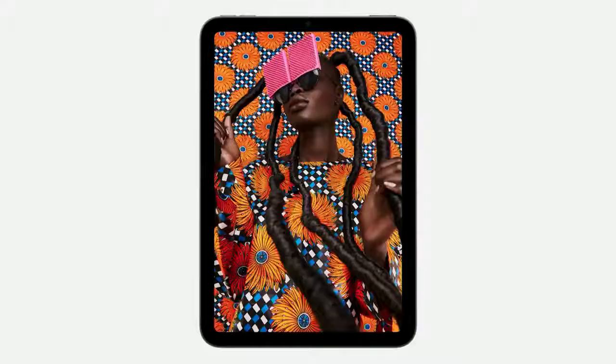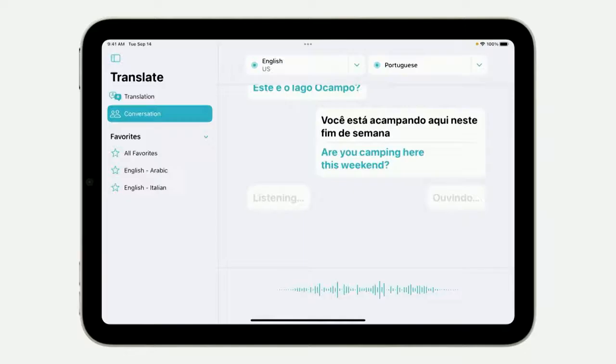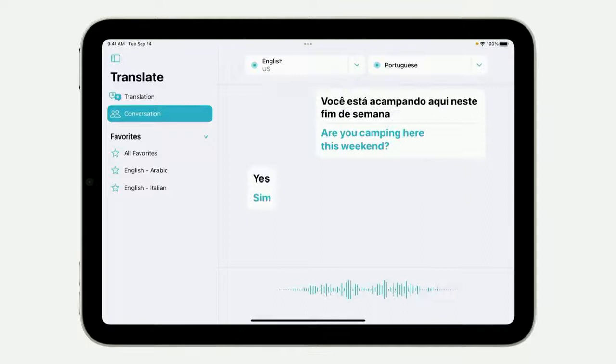Delivering this edge-to-edge screen meant finding a new location for Touch ID. So just like iPad Air, we put it right in the top button of iPad mini. The neural engine enables apps to deliver next-level experiences, like the new Translate app in iPadOS 15, which can automatically translate a conversation in real time.